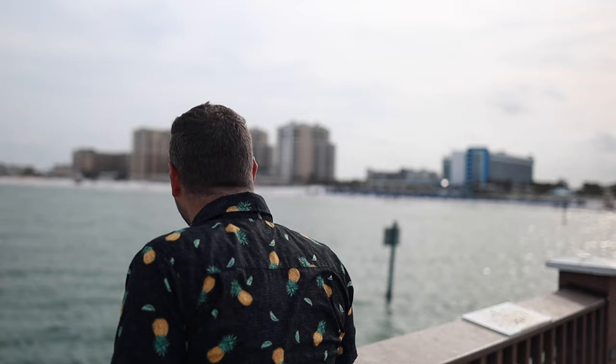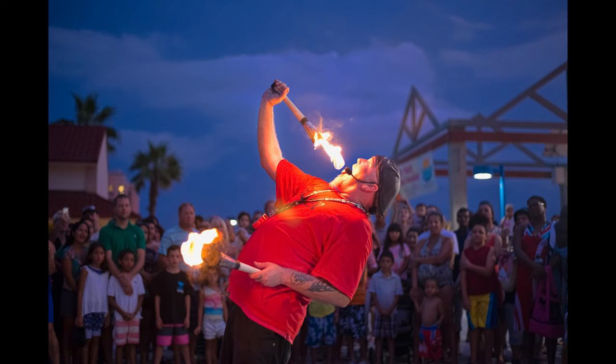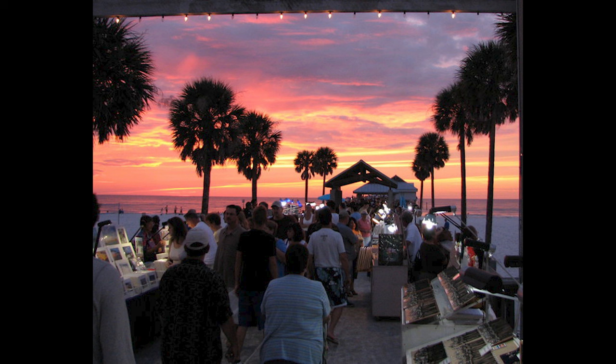If you stick around until sunset, you'll be able to enjoy sunset at Clearwater Beach, which is this nightly event where they have a number of artists, musicians, and vendors that head to the pier to entertain you.